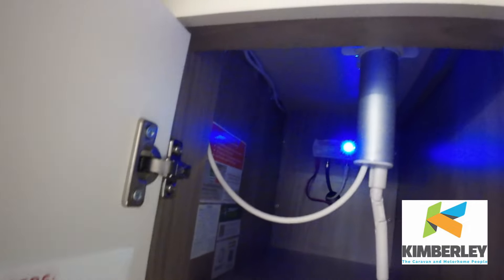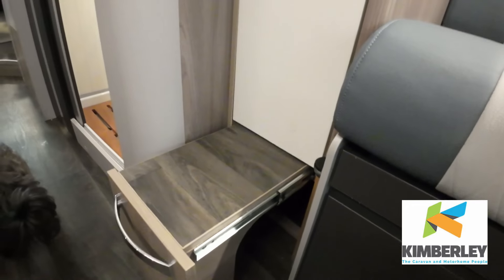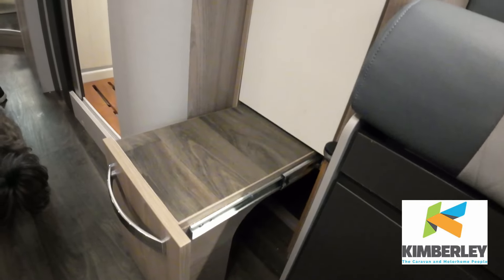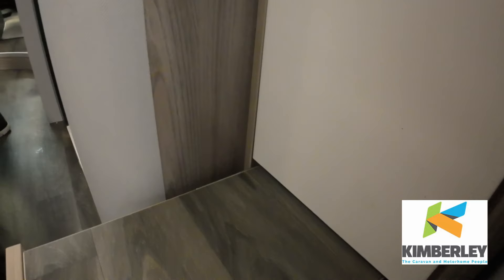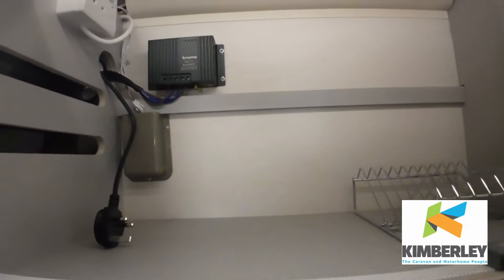And you've got a nice wardrobe there with hanging space. That's the one with the TV. And there's a little footstool as well. And then you've got what looks like a wave maker — I can see where you plug it in there.